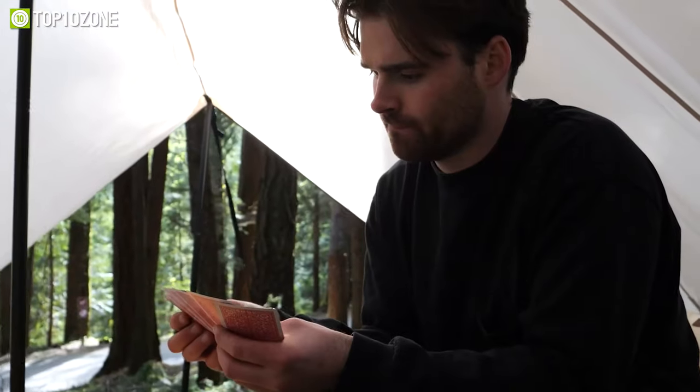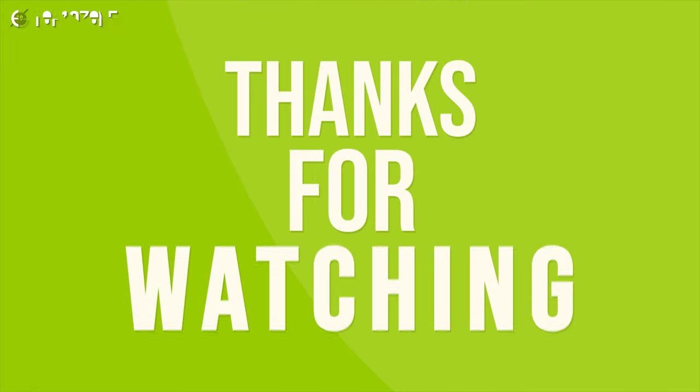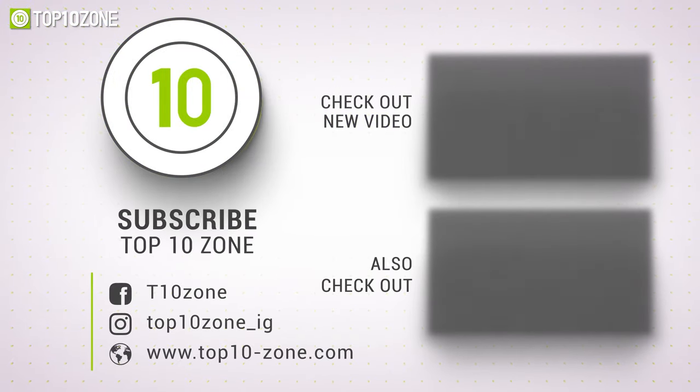So that was our list of the top 10 summer camping gadgets to beat the heat. Thanks for watching our video. Like, comment, and share with your friends if you find this video helpful. Subscribe to our channel if you want more videos like this on your feed.